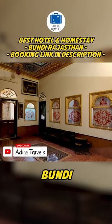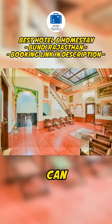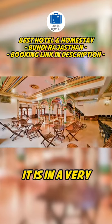If you're planning to visit Bundi with your own vehicle, parking here can get quite tricky since it is in a very crowded area.